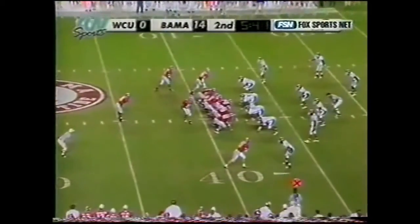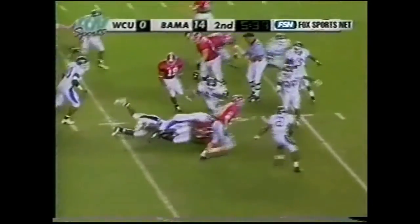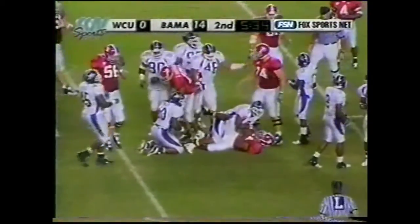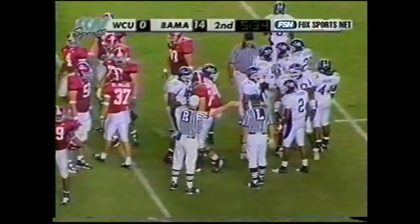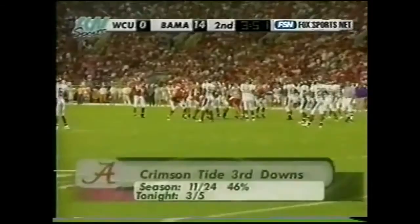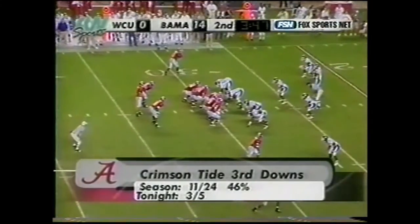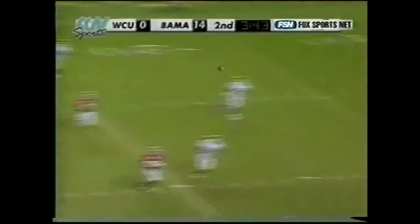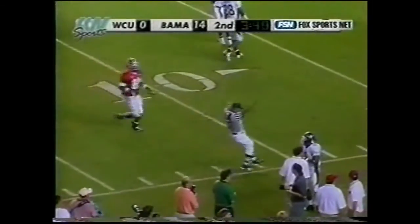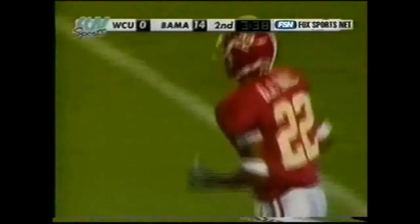Everybody appears to be all right. Bama's got a second and short. First down — run for Kenneth Darby, clock stop, five and a half to play in the half. Third down, deep drop to Coyle to the near side — it is caught. First down out of bounds at the 11-yard line. DJ Hall looked that one in.